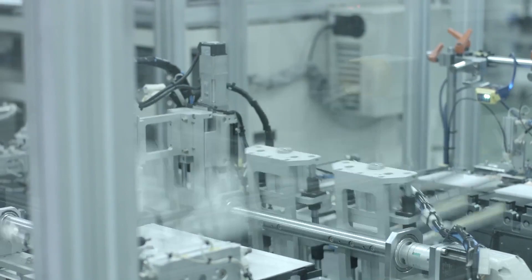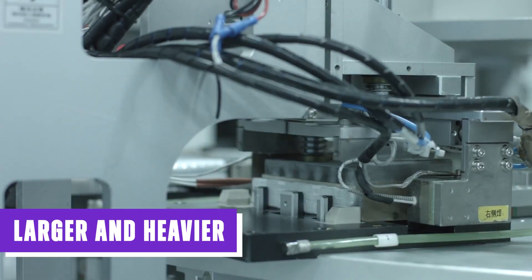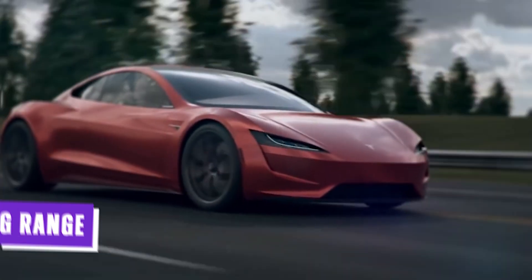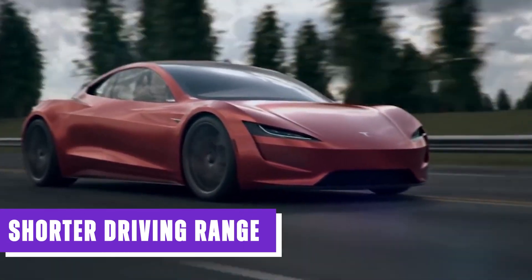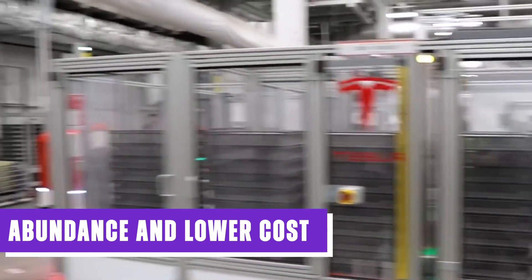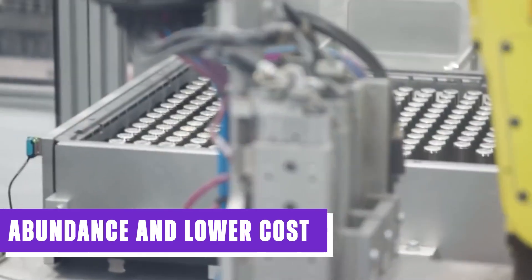Additionally, iron-based batteries are larger and heavier than nickel-based cells, and they typically have a lower energy capacity. Consequently, they offer a shorter driving range for electric vehicles. Despite these drawbacks, Elon Musk and other advocates of LFP batteries argue that the abundance and lower cost of iron outweigh the limitations that have hindered the global adoption of LFP cells thus far.